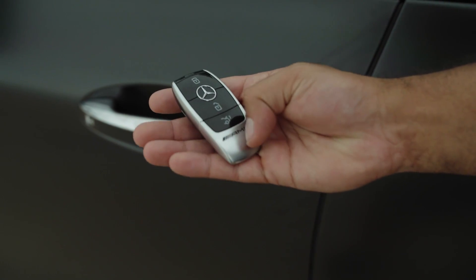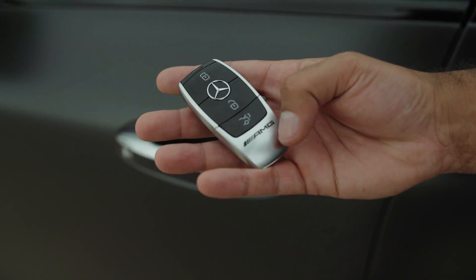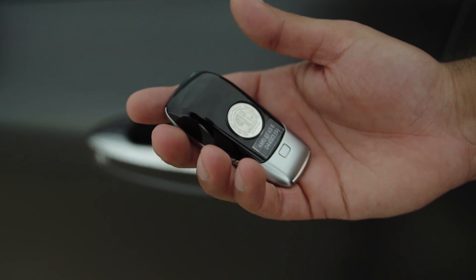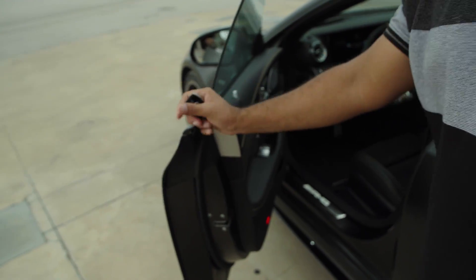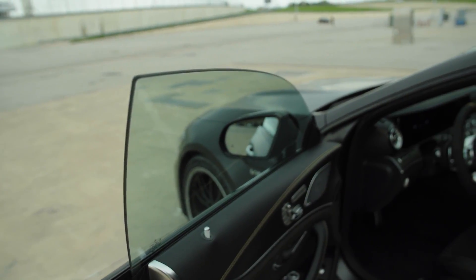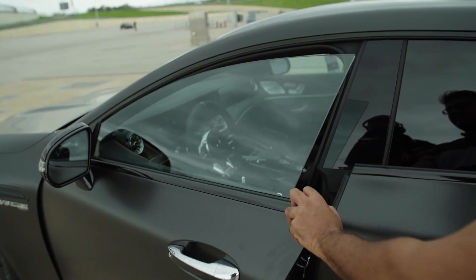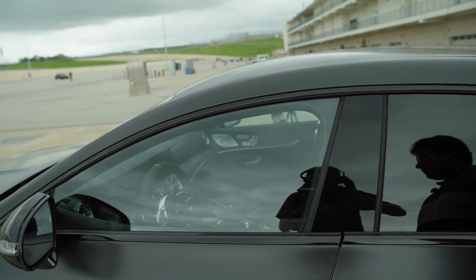Here we have the key — just an AMG logo, because after all this is an in-house developed AMG car, like the two-door GT. Really cool to see that. We open the door and it has frameless windows, which I find really cool. It also has a soft close function with retractable windows — adds a little bit of extra class.